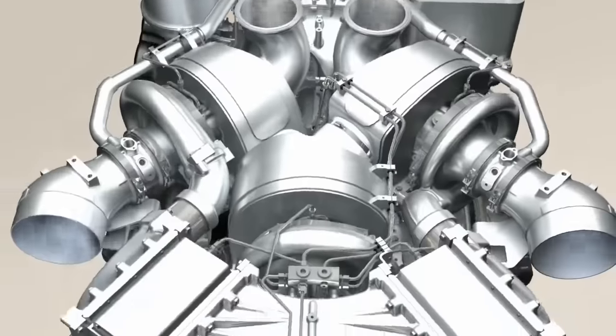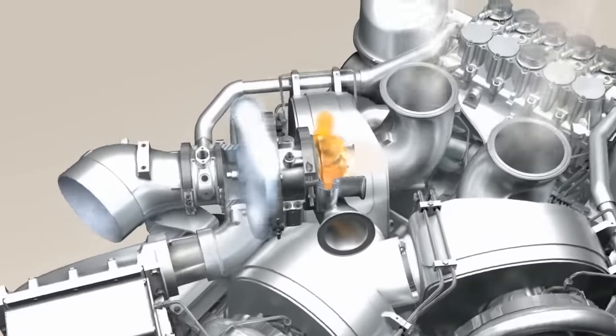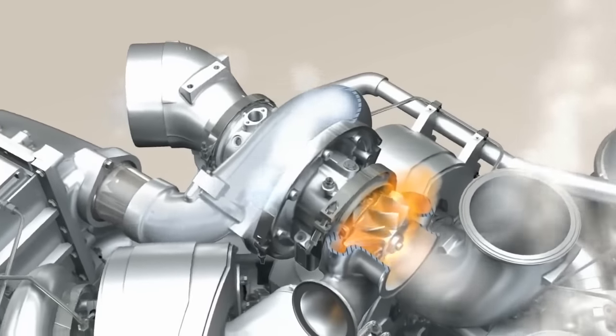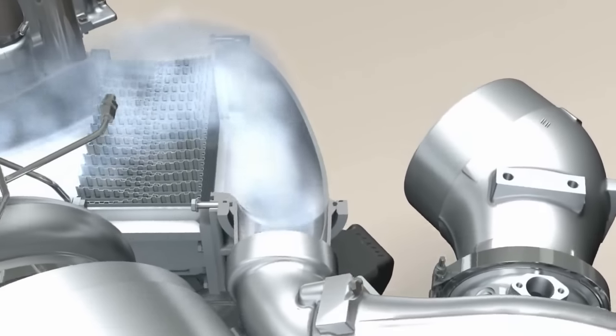First, the engine takes in air. It flows through the air intake pipe to the turbocharger, where it is compressed to pressures of up to 5 bar. Hot pressurized exhaust gas drives the turbine up to speeds of several tens of thousands of revolutions a minute.